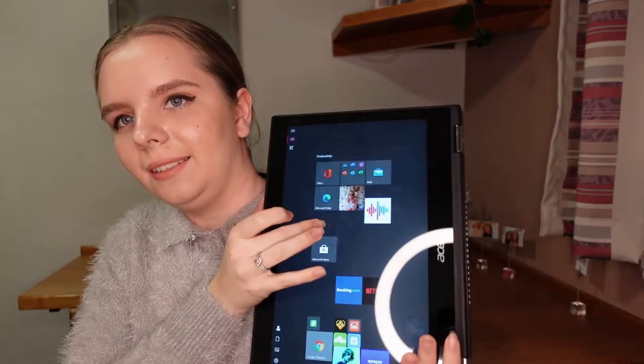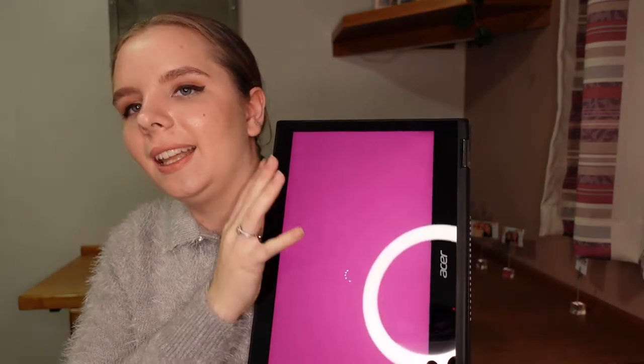You can touch the screen and draw and use a pen to write notes and all that stuff. I really love this — I've had it for a little while and it's still going super strong. So if you're looking for a good laptop or tablet or both, I would really recommend this.